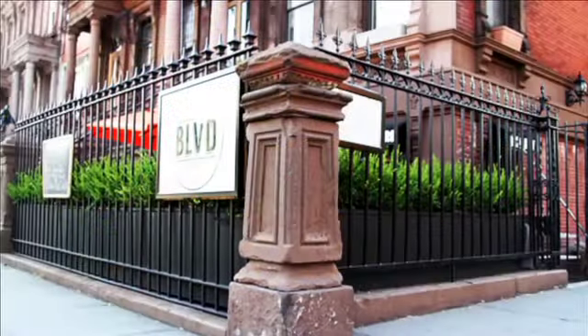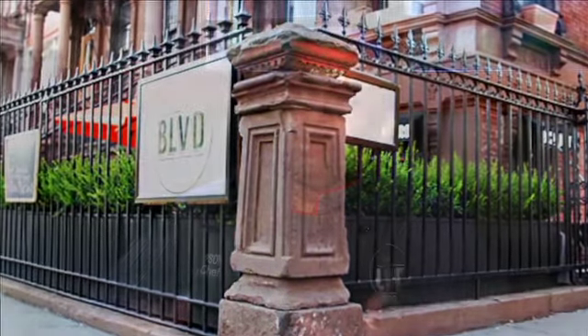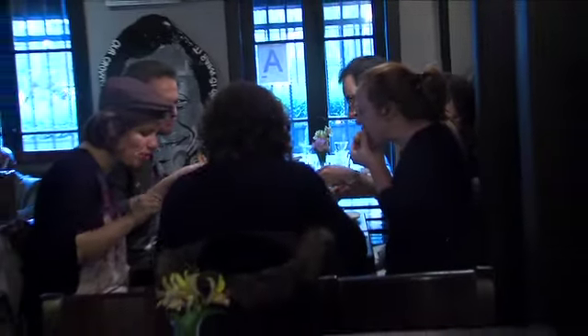Shrimp and the cheesiest grits ever — one of the popular brunch items on the menu at Boulevard Bistro, right on the corner of 122nd and Malcolm X Boulevard. Food is supposed to dance in your mouth, and it's supposed to give you a nostalgic feeling. It's supposed to remind you of something memorable — that feeling where you're like, wow, I can't get enough. I'm full but I just can't get enough. They can't seem to get enough of this Sunday brunch.